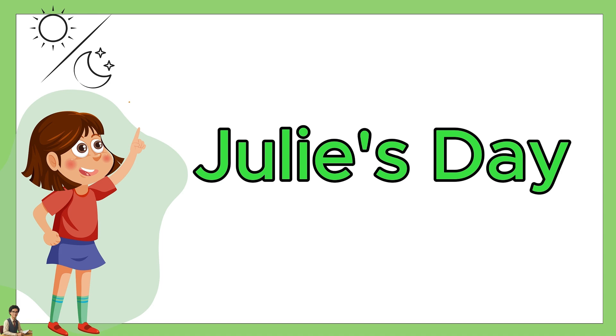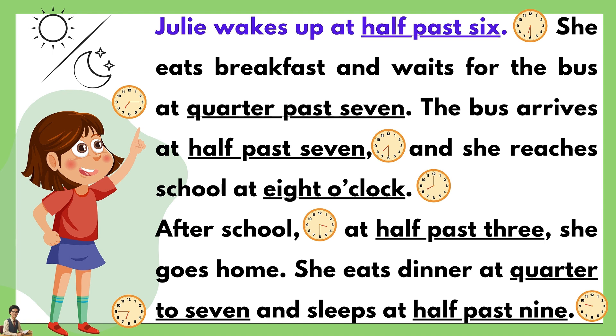Julie's Day. Julie wakes up at half past six. She eats breakfast and waits for the bus at quarter past seven. The bus arrives at half past seven and she reaches school at eight o'clock. After school at half past three, she goes home. She eats dinner at quarter to seven and sleeps at half past nine.